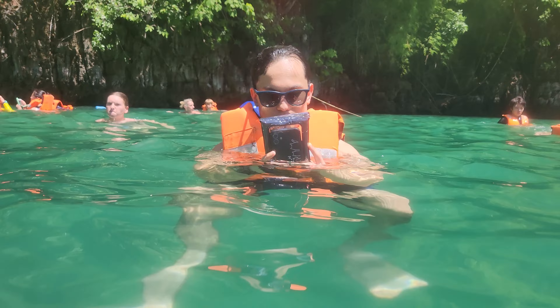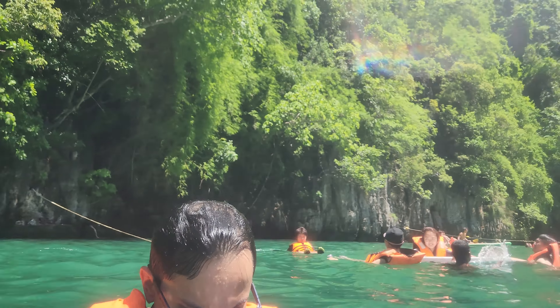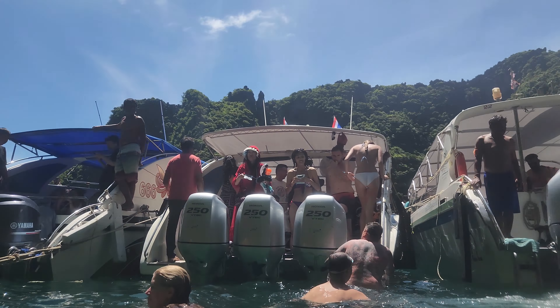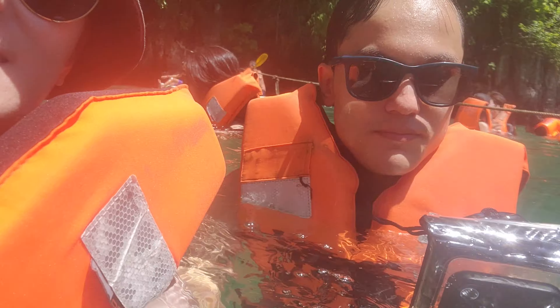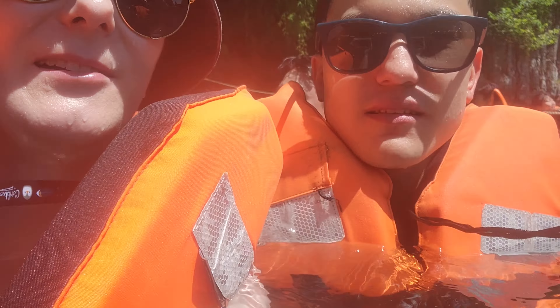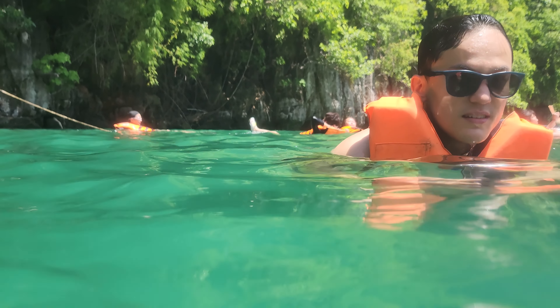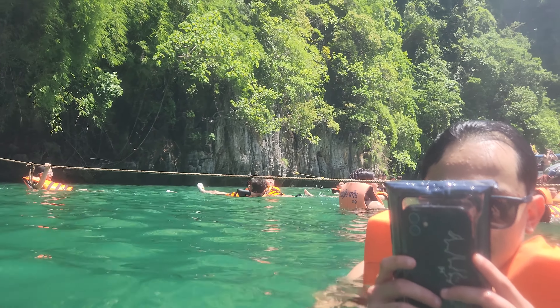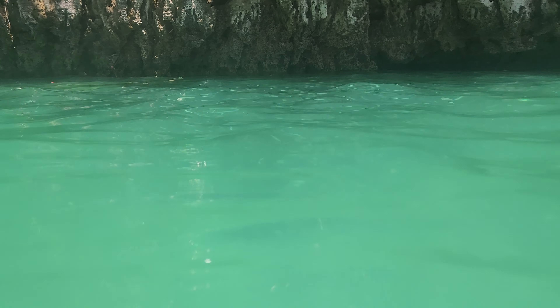Logan loves his camera holder. We're in the water now and it's so salty! Make sure to bring some sort of case to put your phone in so that you can get good footage underwater. There were even some fish that we saw, though we didn't go scuba diving or anything.